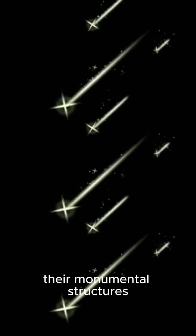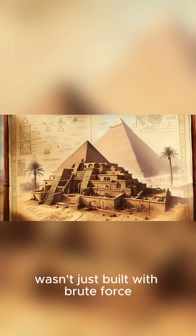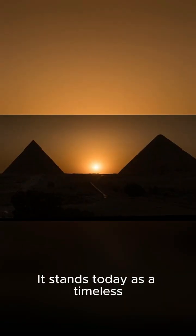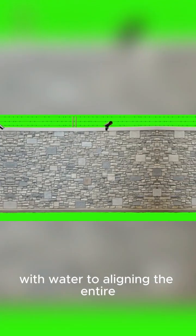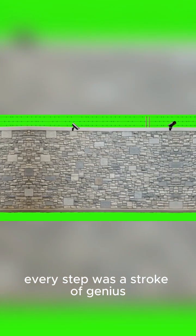This allowed them to orient their monumental structures with the cosmos itself. So the Great Pyramid wasn't just built with brute force — it was a masterpiece of planning, mathematics, and astronomy. It stands today as a timeless testament to human ingenuity and the power of a shared vision. From leveling the ground with water to aligning the entire structure with the stars, every step was a stroke of genius.